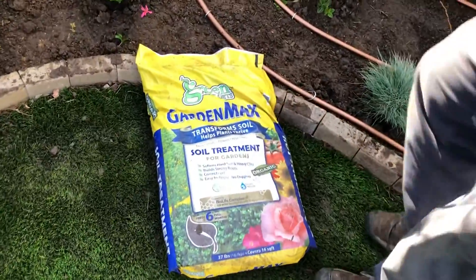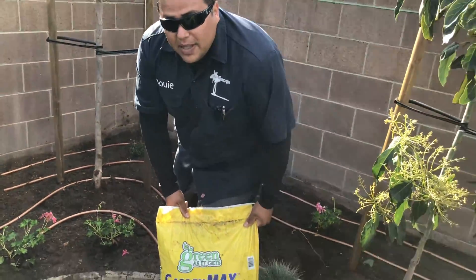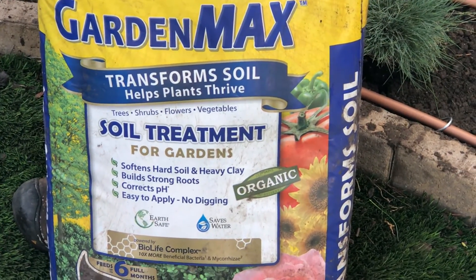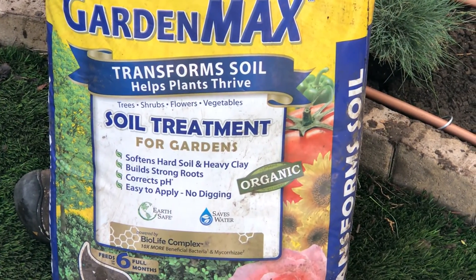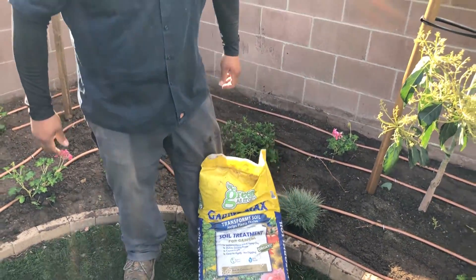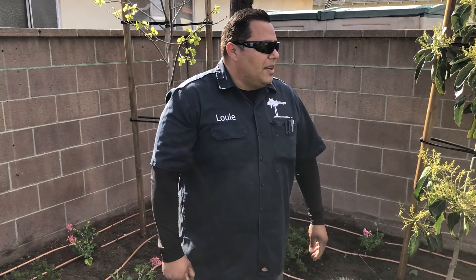To cover up all the drip tubing, we're going to apply the Gardimax product made by Green As It Gets. This product contains 20 different mycorrhizae as well as 20 different beneficial bacteria — we've found it really helps get everything off to a good start and gets those beneficial fungi growing throughout the soil profile. To complement that, we'll apply mini bark mulch on top of the soil, which will organically break down and feed the soil over time, replenished about every six months or so. This is just another project from Enviroscape LA — planting fruit trees and making the garden come alive here in Southern California. For sustainability, think Enviroscape LA.